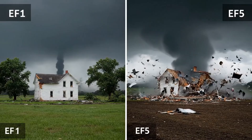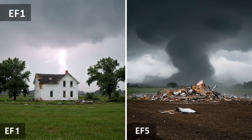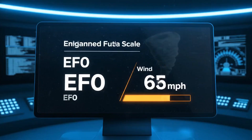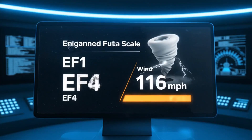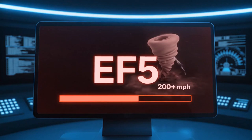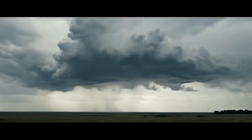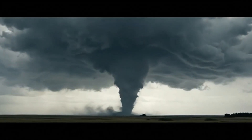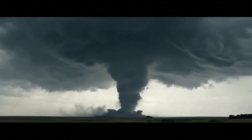What separates property damage from complete annihilation? Wind speed. The enhanced Fujita scale measures tornado intensity from EF0 to EF5 based on the damage they cause. When conditions are perfect, rotating air creates a funnel that connects sky to Earth — a direct pipeline for atmospheric fury.